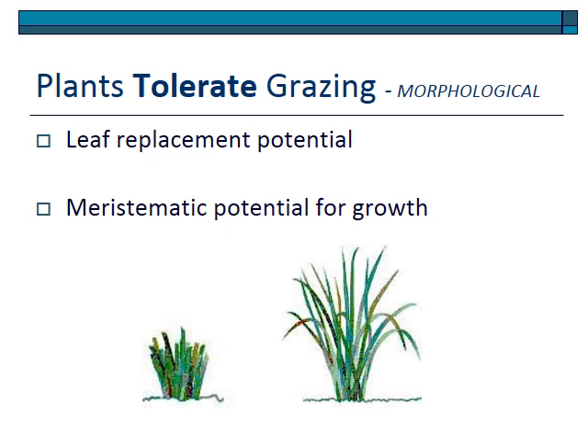Now we'll talk about tolerance. Morphological features that influence tolerance include leaf replacement potential — some plants are simply more able to produce leaves, perhaps with thinner leaves, activating cells and replacing leaf material at a much faster rate. Meristematic potential for regrowth is when a plant leaves its meristems accessible so they can be quickly activated and respond to grazing. Some plants are just better at this than others — their meristems can be easily activated, and they are said to have high meristematic potential.